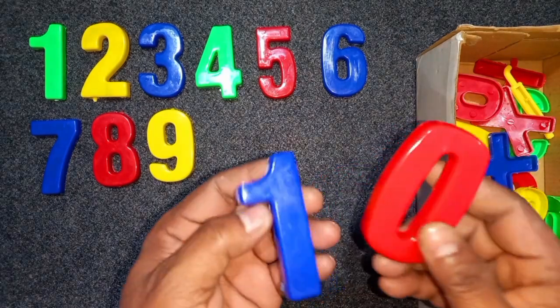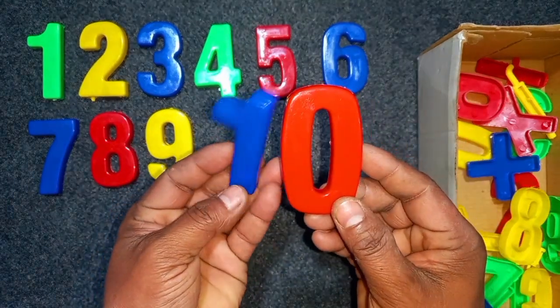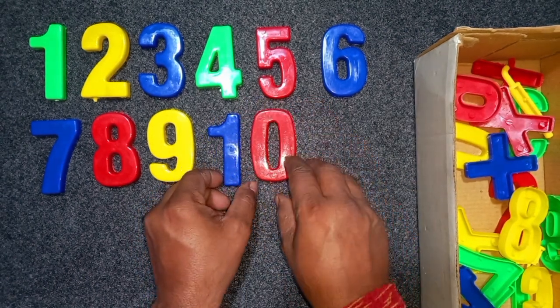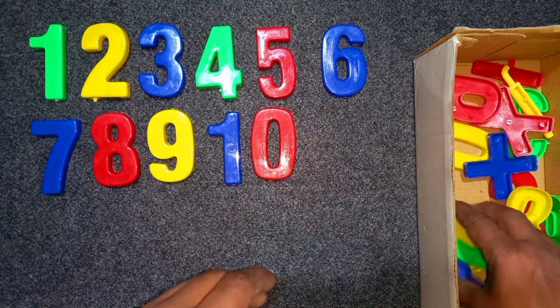Blue and red. Blue and red, ten. Blue and red, ten. Blue and red. Wow!